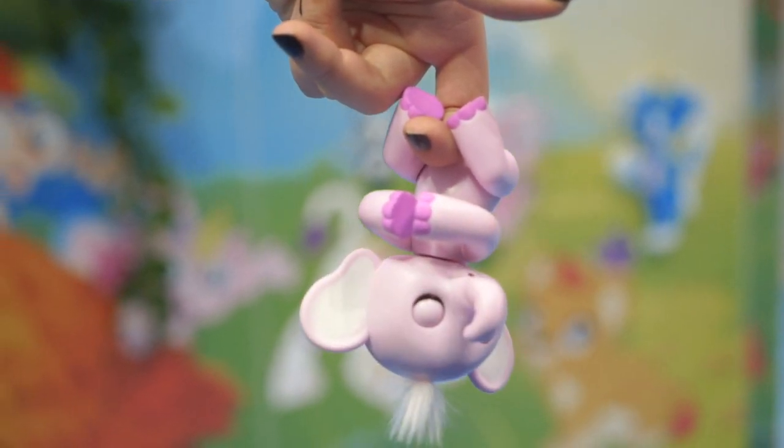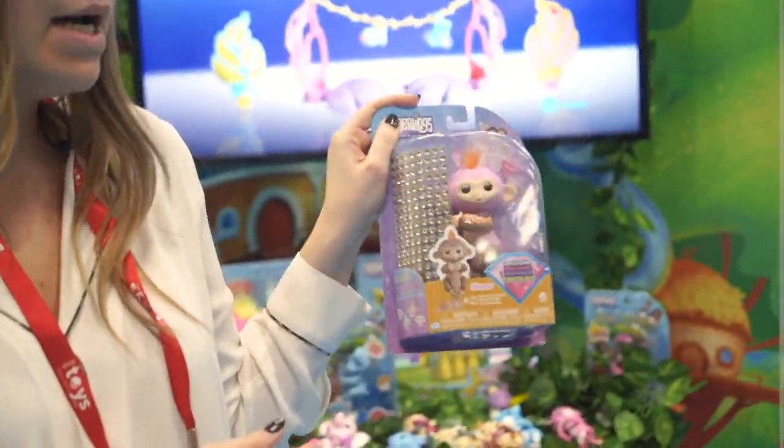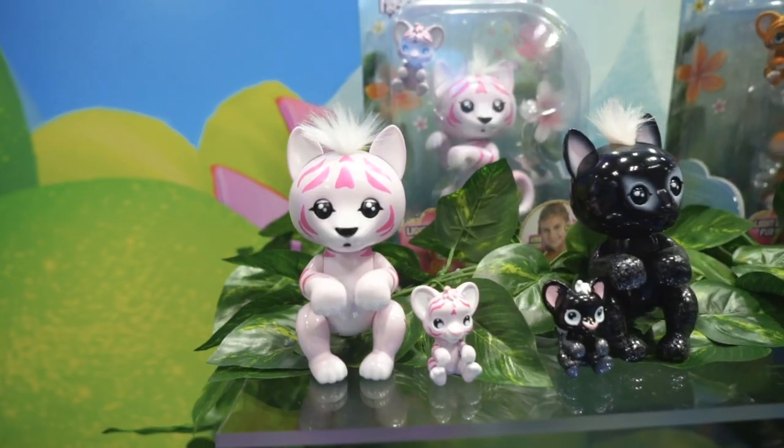And the last item coming out in March is Finger Bling. These are a play on the traditional fingerling monkey with a customizable rhinestone strip that you can decorate your fingerling however you choose.